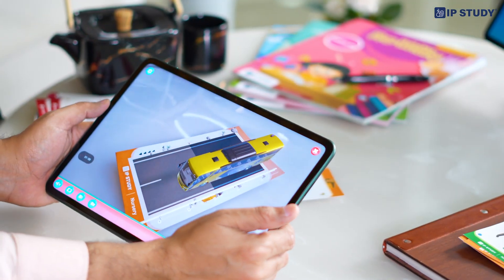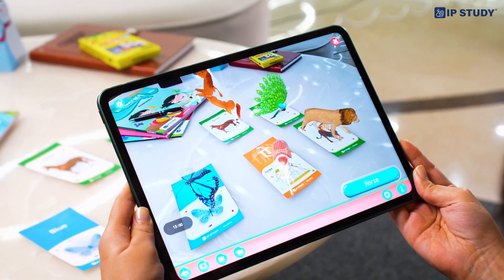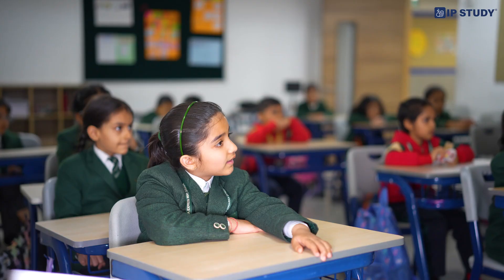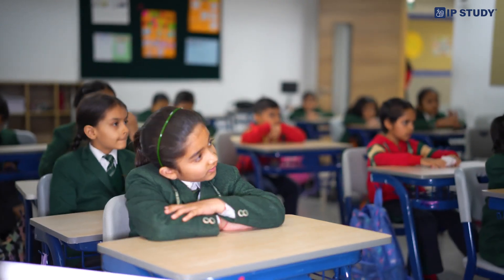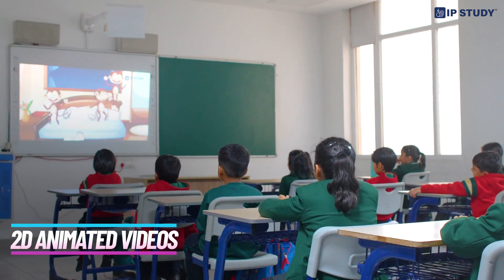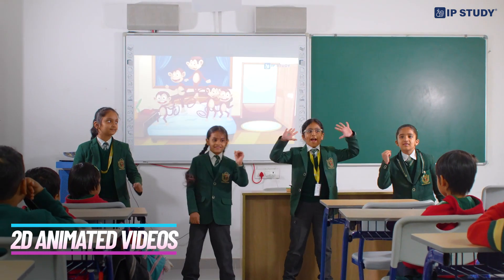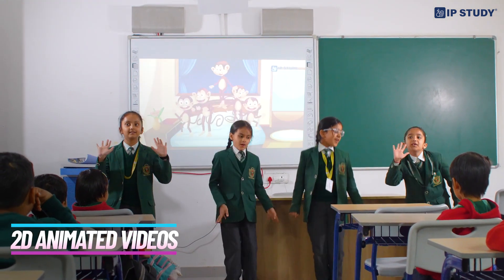IP Study's tech-driven features bring subjects to life like never before. Simply wow! We have got it all covered with 2D animated videos — a world where stories, games and learning come together in a tech-savvy interactive experience.